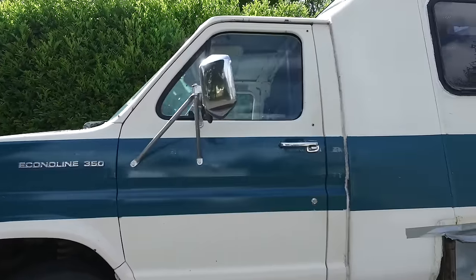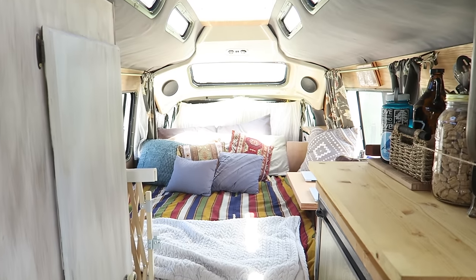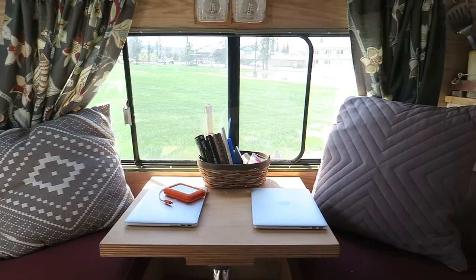Our van is a Ford E350 El Dorado Encore camper van conversion and we call it the Wander Wagon. We love it so much — it has so many things that we were looking for. It took us a while to find, but it is the perfect van for us.